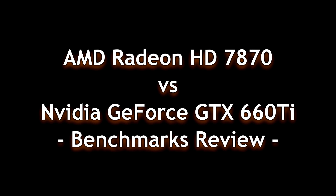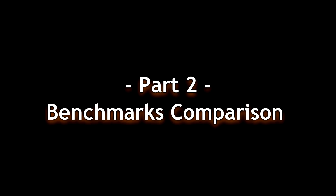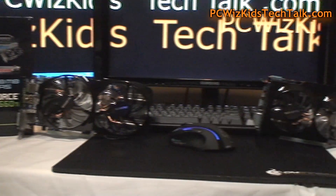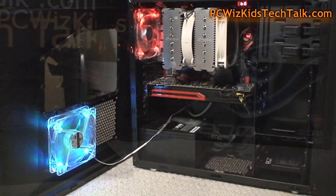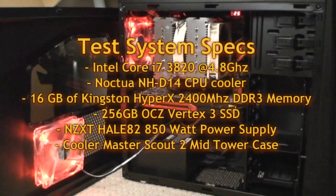You're watching part two of my benchmark review. It's a battle: the HD 7870 versus the 660 Ti from NVIDIA. We're doing benchmarks today. In part one we did the specs and looked at the cards. They're both beautiful, but one of them has got to do better than the other.